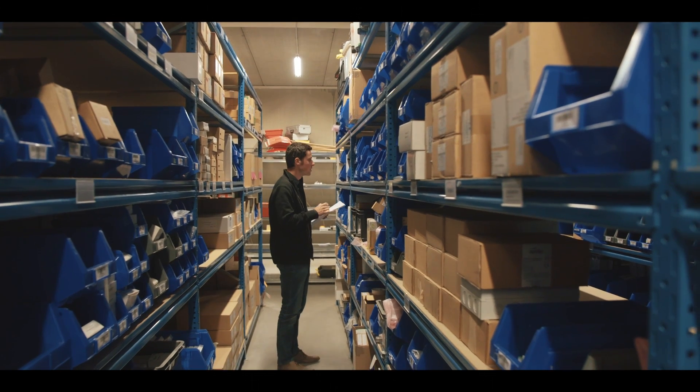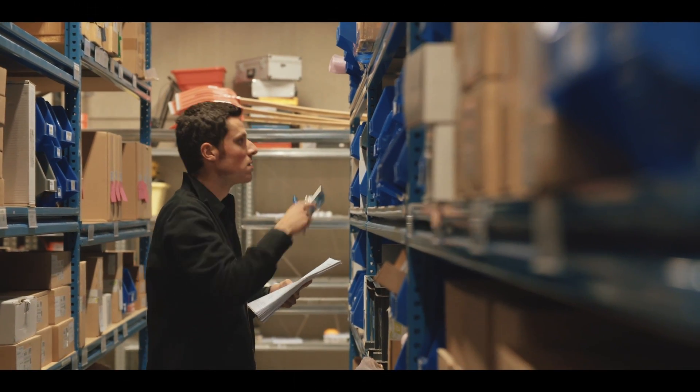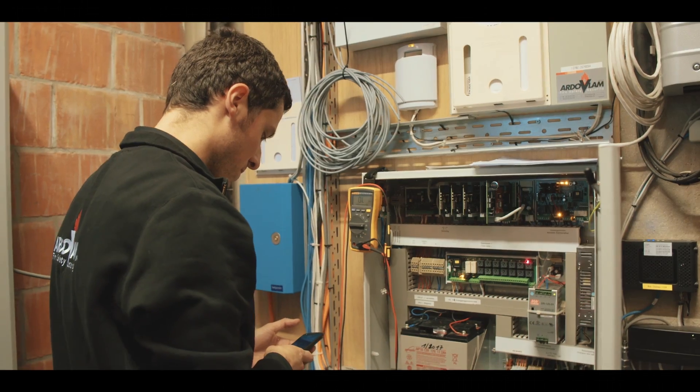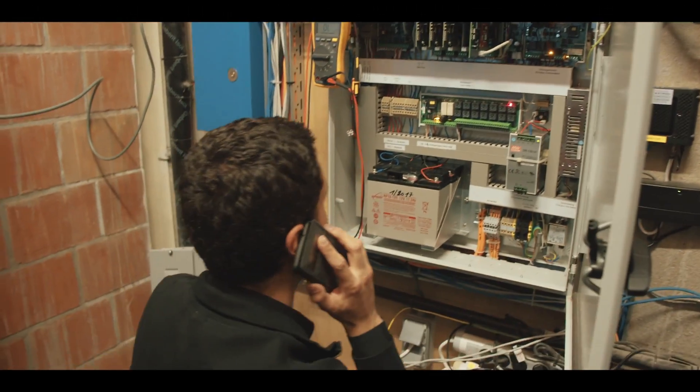Imagine if you could see what your technician sees during an intervention. Do you know how much time your experts lose traveling to resolve trivial issues on site? Do your operators lose valuable time leafing through their paper manual or trying to explain a problem over the phone? That's exactly why the Iris Stick smart glasses were created.